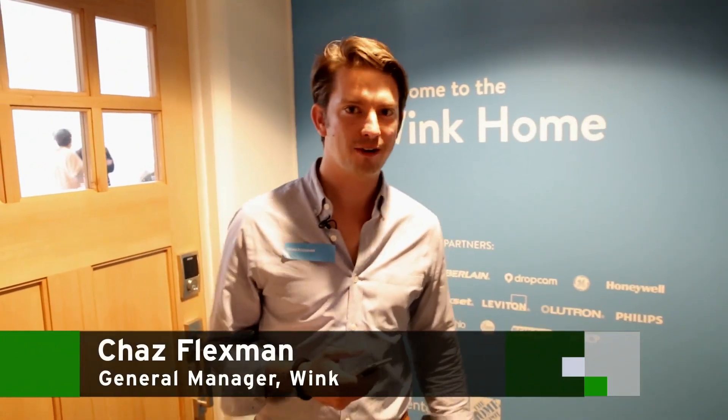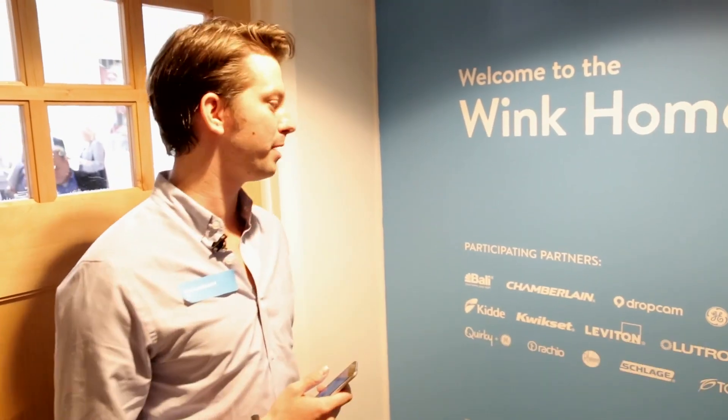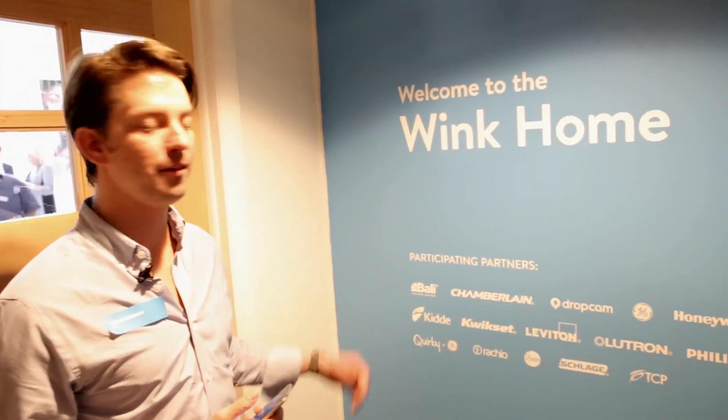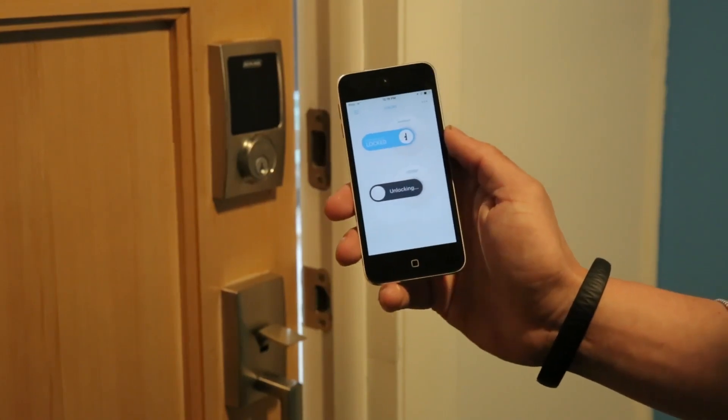Hi all, welcome to the Wink home. My name is Chas Flexman and I'm the general manager of Wink. I'm excited to give you guys a tour today, presented by Wink, the Home Depot, and these 15 fantastic partners that we have to show you here today. So why don't I just unlock my door and get started.